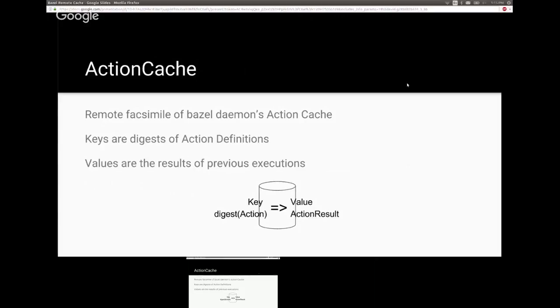Taking those action definitions, we use the action cache. The key difference from CAS is that here the key is not computed based on the stored value — the key is the digest of the action definition itself. What we retrieve is a message describing what that action did: given a perfectly hermetically described action with all inputs and environment variables enumerated, here are the outputs and where you can get them.